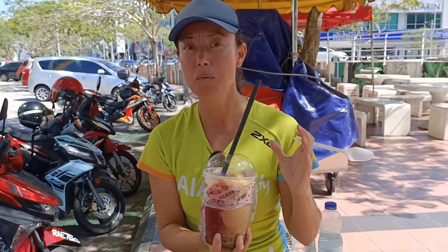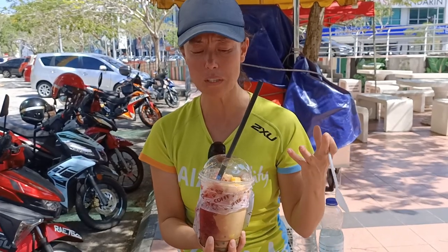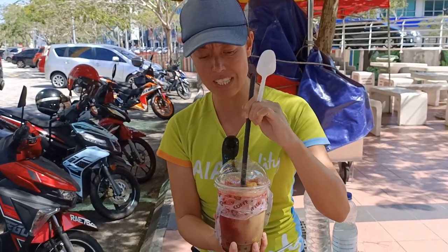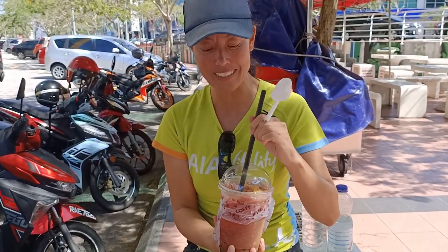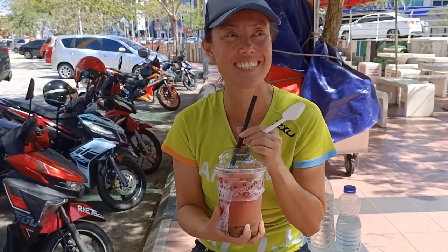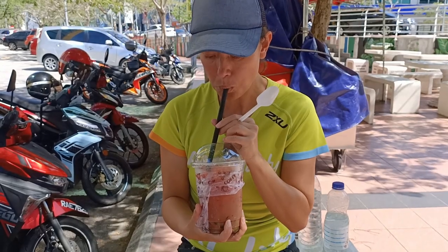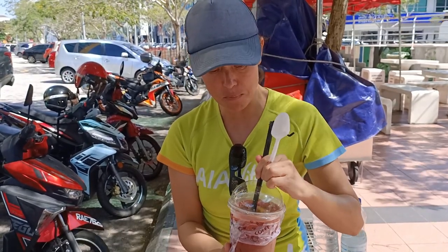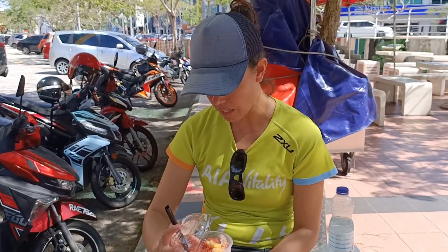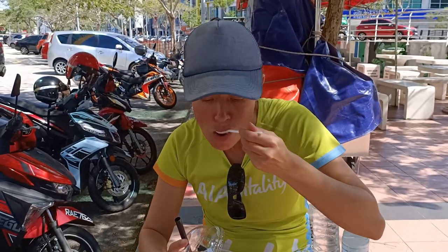In Malaysia on a hot day, there's nothing better than an icy dessert. This is an ABC — which stands for Ais Batu Campur — meaning something like mixed ice. It's a flavoured ice with various toppings including corn. We got it at a street corner in Kuantan for 6 ringgit. The flavouring is really nice — I can taste the rose flavouring with sweetened condensed milk. It really cools you down. Very refreshing. Highly recommended.